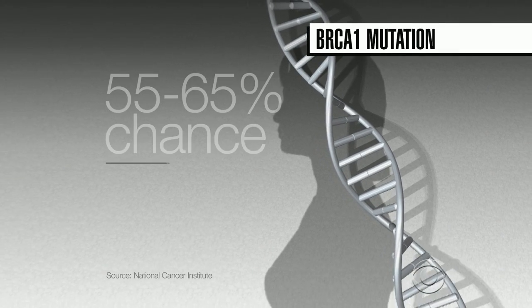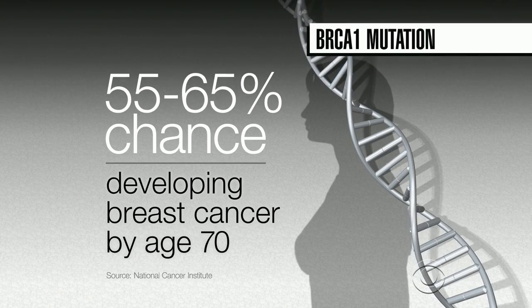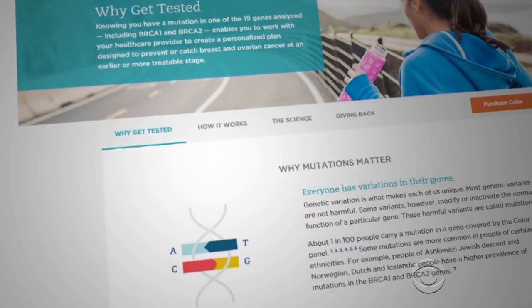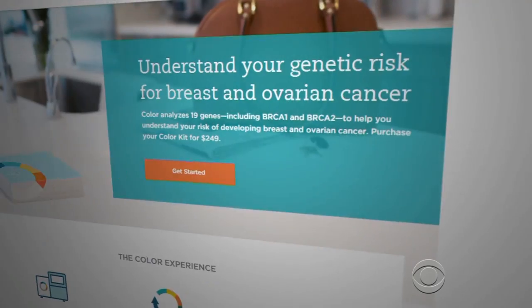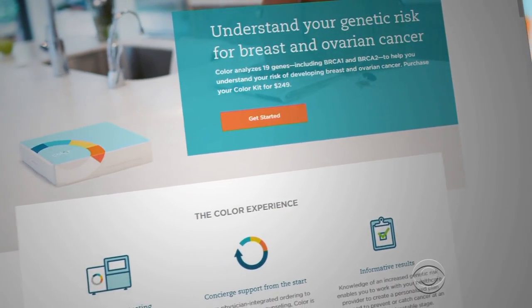A woman with the BRCA1 mutation has a 55 to 65 percent chance of developing breast cancer by age 70. The test must be ordered by a physician, either the woman's own doctor or one provided by the company.